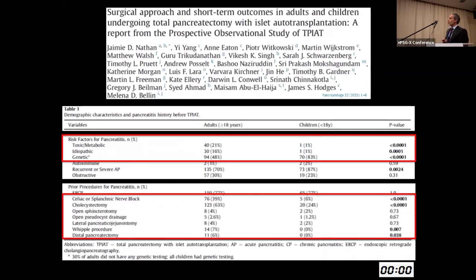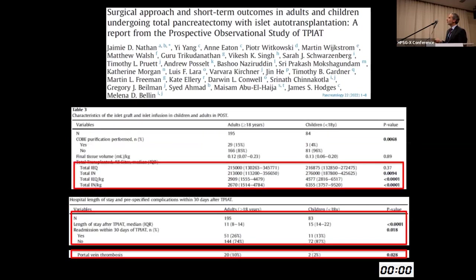A paper on surgical approach and short-term outcomes from this cohort shows that the vast majority of pediatric patients had a higher percentage of genetic risk factors — 83% versus 50% in adults — though about 30% of adults did not undergo genetic testing. A higher percentage of adults underwent a prior procedure such as Whipple or distal pancreatectomy before proceeding to TPIAT. Higher islet yield was found in pediatric patients as anticipated. From the perspective of 30-day outcomes: longer length of stay in children — 15 days versus 11 for adults — however a lower likelihood of readmission within 30 days. Portal vein thrombosis was interestingly lower in children versus adults — 2% versus 10%.